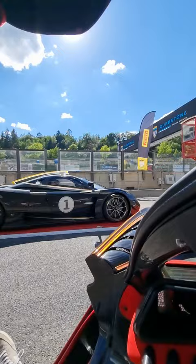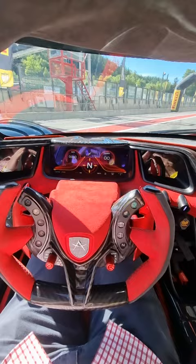Pagani Huayra Mars on their way out to the track here at Spa. Have a look inside this, though — one of only 10 Apollo IEs in the world.